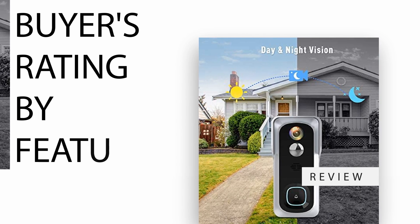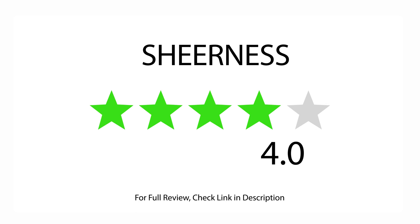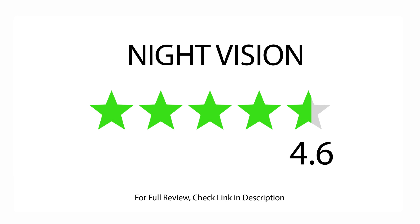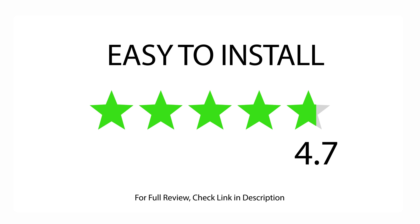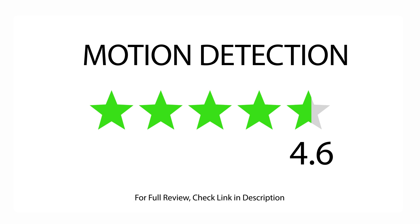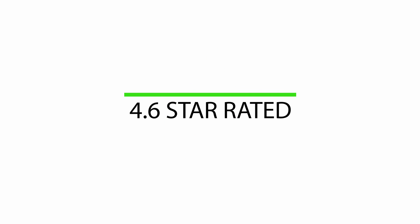Buyer's Rating by Feature: Rated 4.0 for Sharpness, 4.4 for Thickness, 4.6 for Night Vision, 4.7 for Easy to Install, 4.6 for Picture Quality, and 4.6 for Motion Detection, with 519 satisfied buyers. Overall 4.6 star rated.